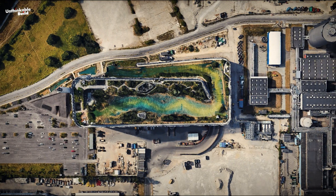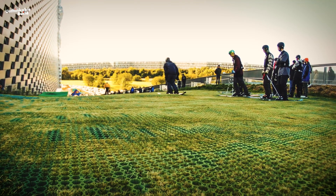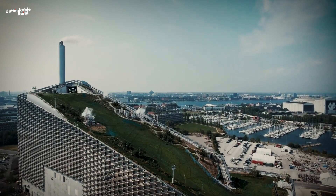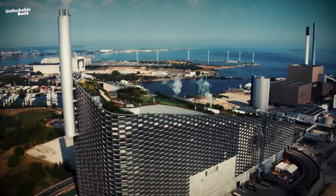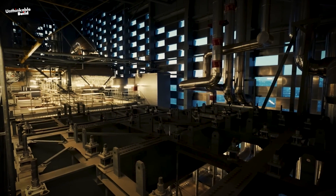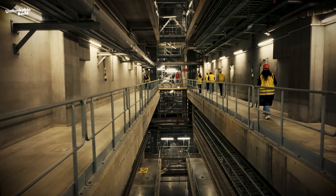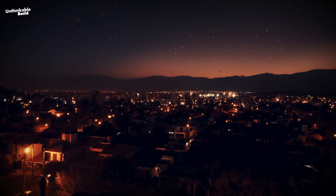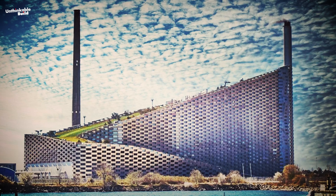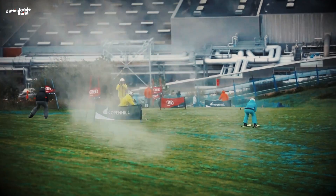Spanning 41,000 square meters, the project includes an urban recreation center and an environmental education hub, transforming social infrastructure into an architectural landmark. Beneath its slopes, furnaces, steam, and turbines work together to convert 440,000 tons of waste annually into enough clean energy to provide electricity and district heating for 150,000 homes. This remarkable construction doubles as public infrastructure, complete with tree-lined hiking trails and ski slopes on its roof.